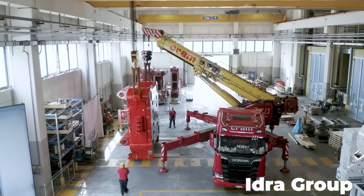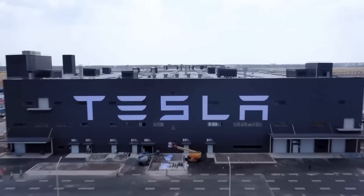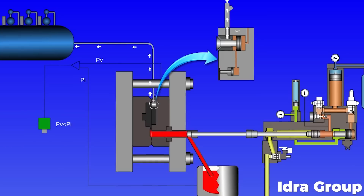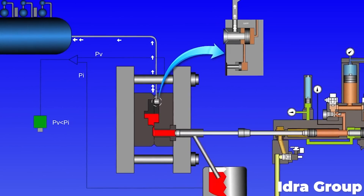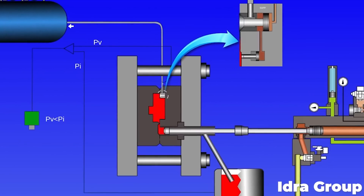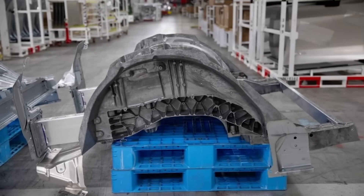IDRA has made several of these high-pressure die-casting machines for Tesla Model Y production lines in Shanghai, Berlin, California, and Texas. These presses work by forcing molten aluminum alloy into a reusable die mold, which is kept in a low vacuum. For the Model Y, these machines create the front and rear frame pieces, each out of a single casting.